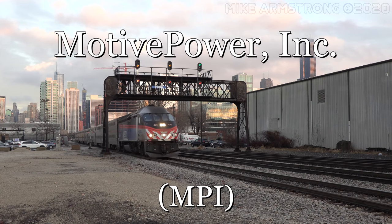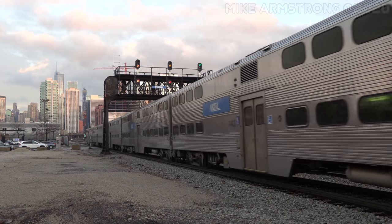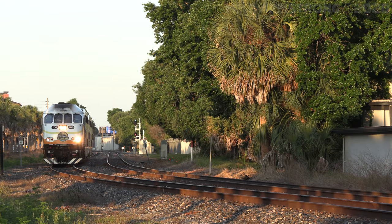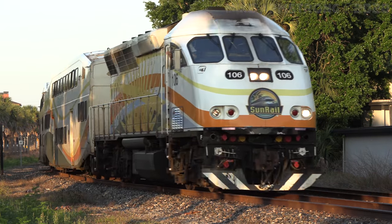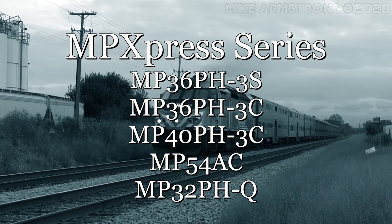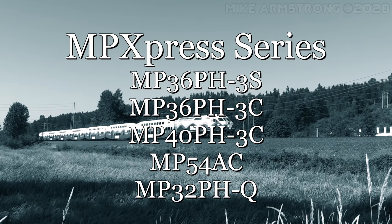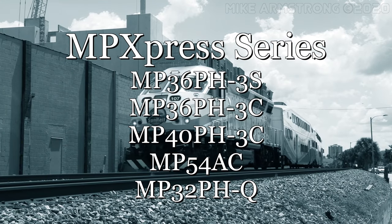The MP-Xpress is a series of streamlined passenger diesel locomotives built by Motive Power Inc. in Boise, Idaho. MPI, as it is known for short, is part of the Westinghouse Airbrake Technology Corporation, also known as Wabtec. Over a period of nearly 20 years, more than 220 MP-Xpress locomotives have been built for commuter railroads all over the United States and Canada. Four different locomotive models have been built: the MP-36 PH-3S, MP-36 PH-3C, MP-40 PH-3C, and the MP-54AC. In addition, Motive Power also rebuilt several GP-40 locomotives into a model dubbed the MP-32 PH-Q.